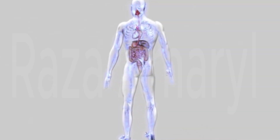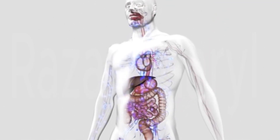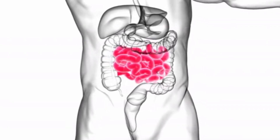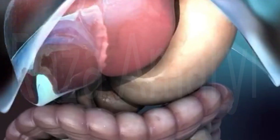Next, the partially digested food moves into the small intestine. Here, it is mixed with digestive enzymes produced by the pancreas and bile from the liver. These enzymes break down carbohydrates, proteins, and fats into smaller molecules that can be absorbed by the body.